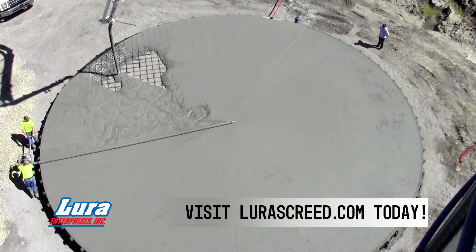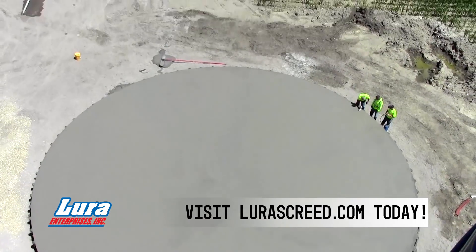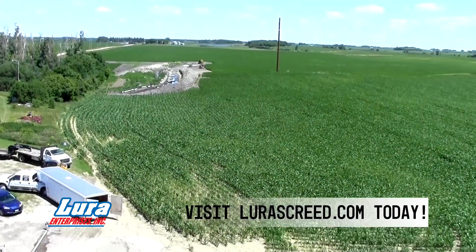Feel free to try all the other screeds on the market, but before you buy, make sure you try the Lightning Strike Screed. You'll see why.